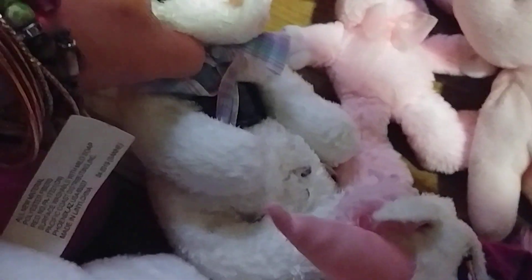We have the bunnies: a little pink bunny, another pink bunny — this one's a Beanie Baby — and then a little white bunny.